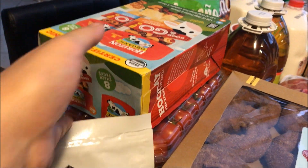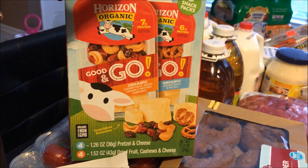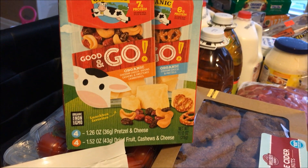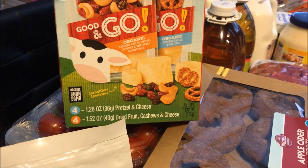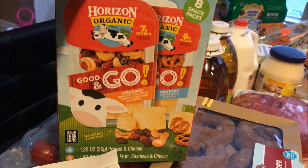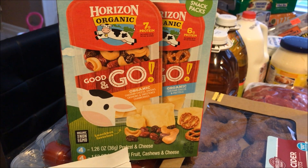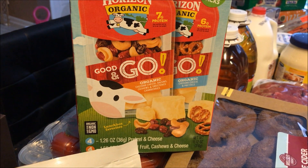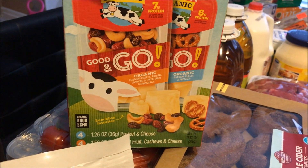I got Darryl's Nutty Buddy bars — his favorite. They had a two-dollar-off coupon and I had another two-dollar-off coupon, which made them six bucks — less than a dollar each. I also grabbed these snack packs: four pretzels and cheese and four dried fruit, cashews, and cheese. I thought that was really great for on the go.